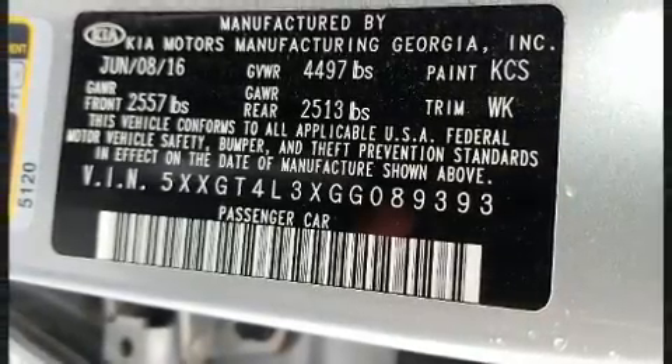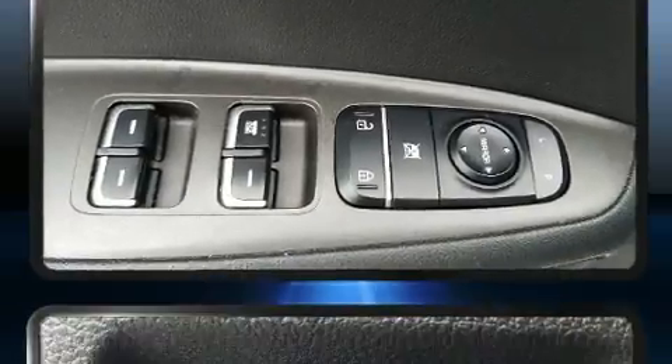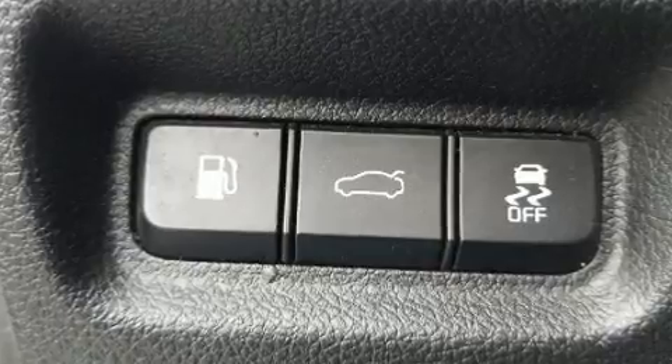Kia prioritized practicality, efficiency, and style by including a trip computer, an outside temperature display, fully automatic headlights, and remote keyless entry.